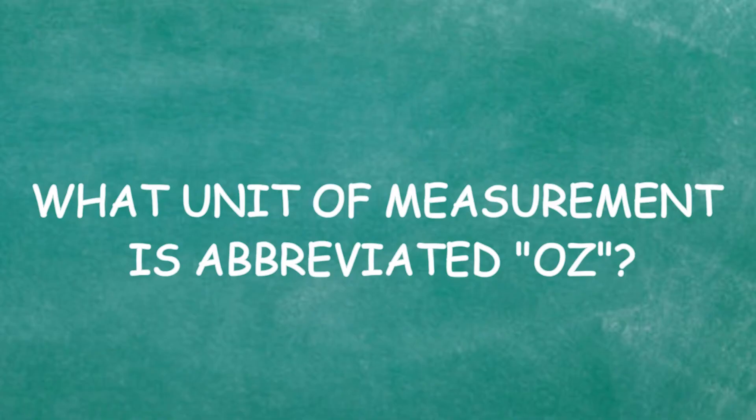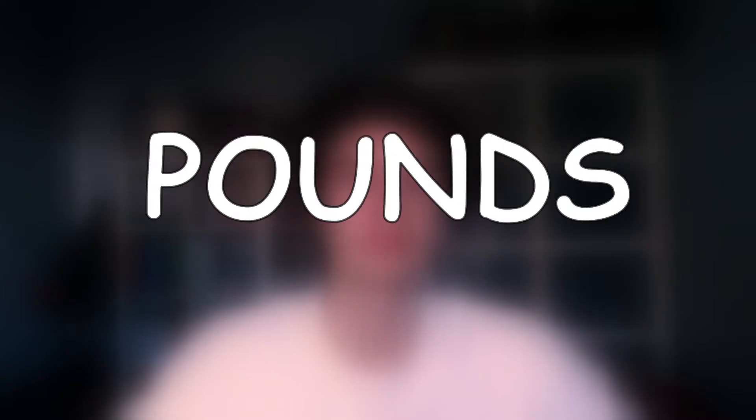What unit of measurement is abbreviated 'oz'? Ounces, pounds, liters, or oblongs? It's not liters because that's 'l'. I think it's lbs... actually I think it's oblongs. I'm sorry, that's not correct — it was ounces.